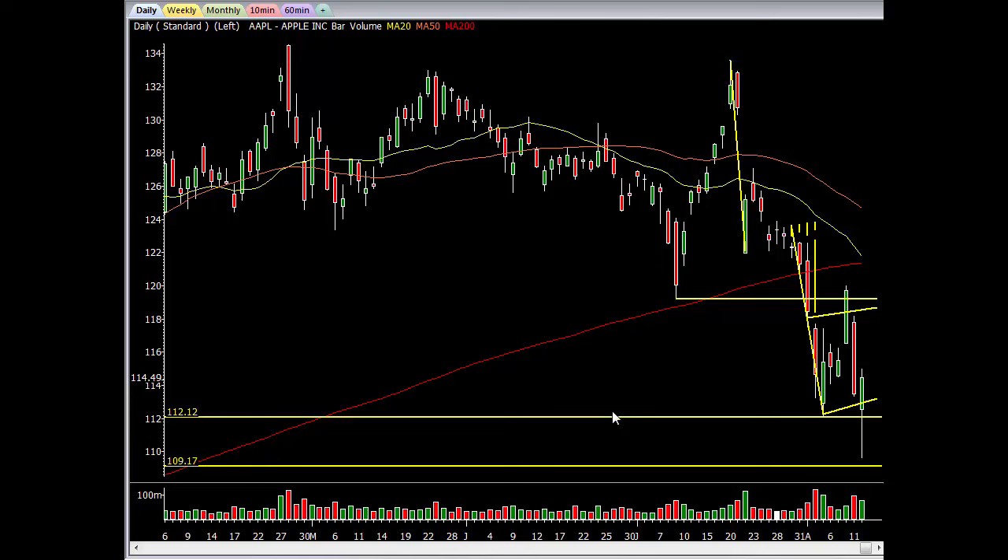Hello traders, John at StockBookie.com. Today we're going to look at the Apple chart. I've been getting slapped around from people on StockTwits telling me that I don't know how to trade, I don't know technicals, my analysis sucks, blah blah blah.